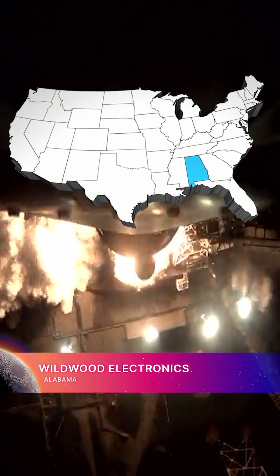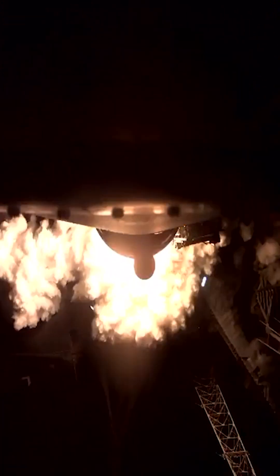Wildwood Electronics in Alabama makes the flight computer test rack. It is loaded with flight software to monitor and command the SLS core stage from the ground.